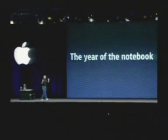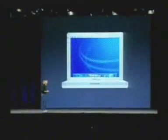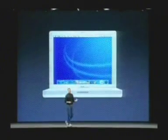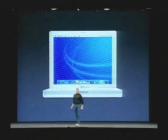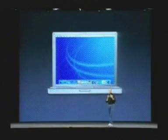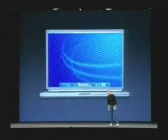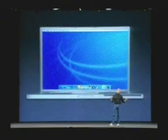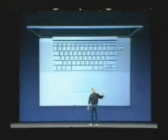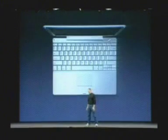This is clearly going to be the year of the notebook for Apple. We've got the 12-inch iBook starting at $999 — an incredibly popular product — plus the 14-inch iBook, the 12-inch PowerBook, the 15-inch Titanium PowerBook, and the new 17-inch PowerBook. This lineup has our largest screen portable ever and our smallest portable ever.